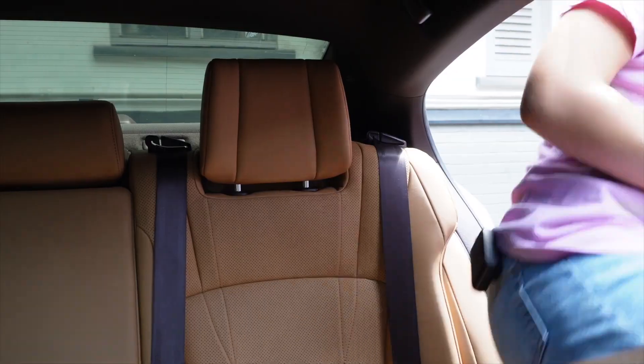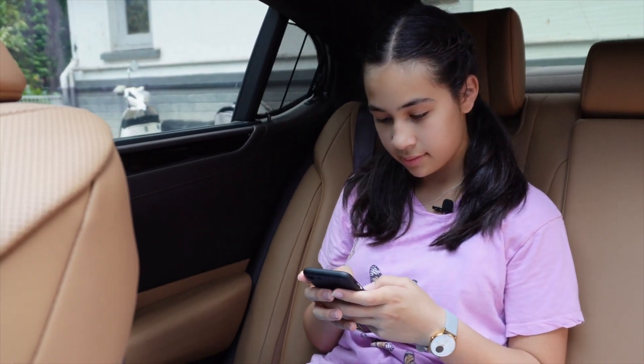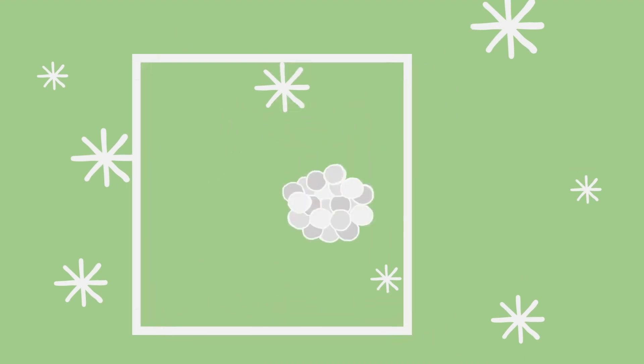Think of this ball of atoms as a passenger in a car. In a normal state, the ball of atoms isn't very sensitive to changes in motion and can't provide much useful information. But if the ball of atoms is super cooled, nearing what's called a Bose-Einstein condensate, it displays quantum properties and becomes extremely sensitive — like a cranky backseat driver.